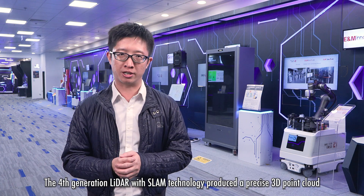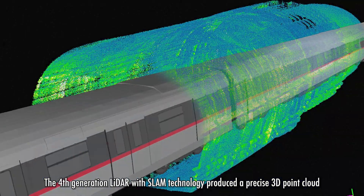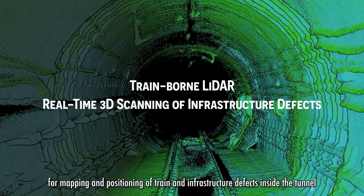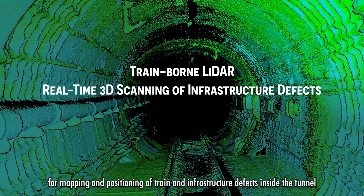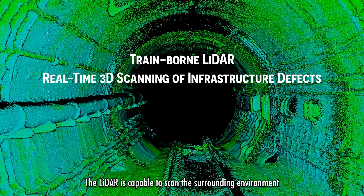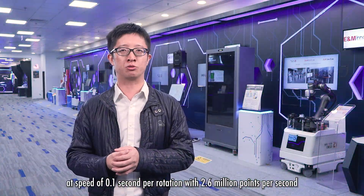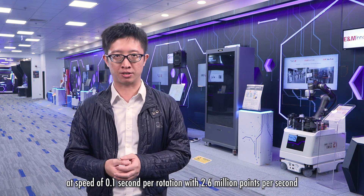The fourth-generation LiDAR with SLAM technology produces a precise 3D point cloud for mapping and positioning of train and infrastructure defects inside the tunnel. The LiDAR is capable of scanning the surrounding environment at a speed of 0.1 seconds per rotation, with 2.6 million points per second.